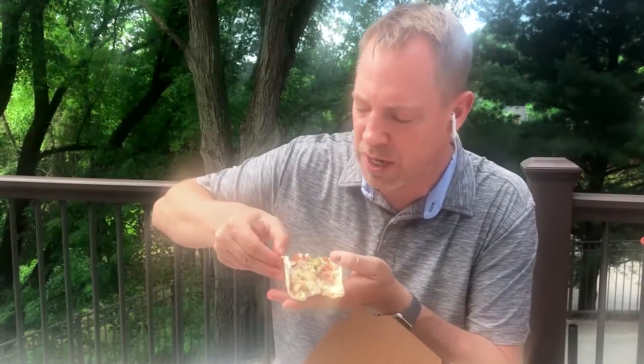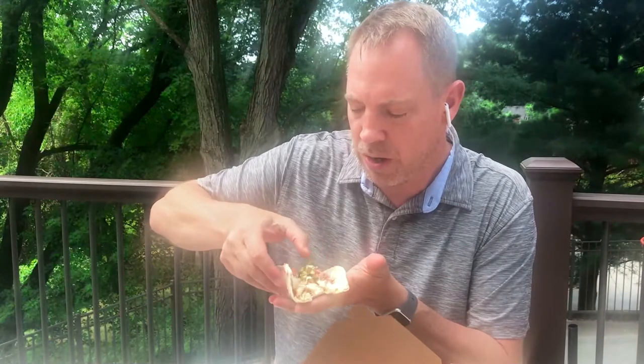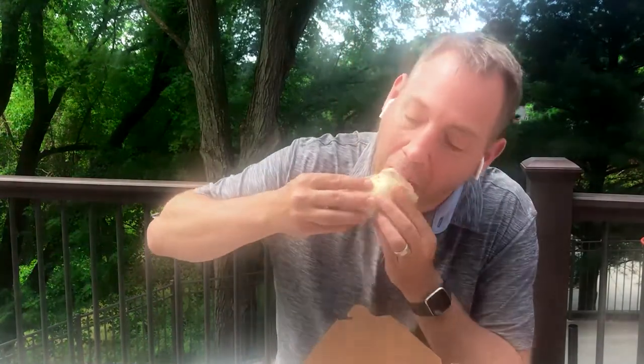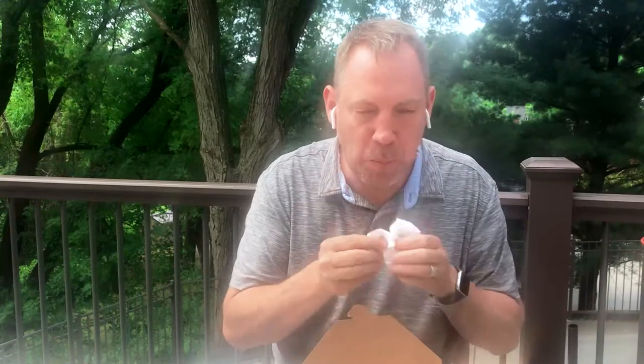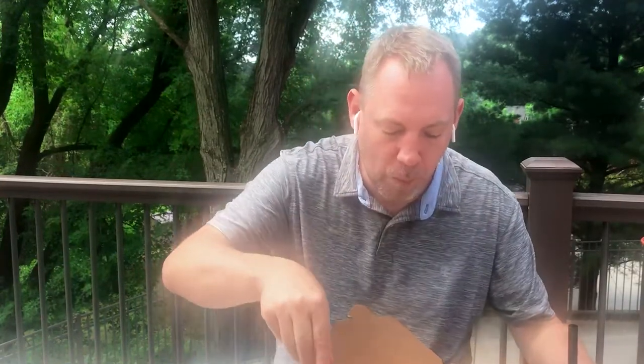Alright, so we got Dose Taqueria here. We got a fish taco — fried fish with lots of great stuff on top: some tomato, onion, some slaw. Very yummy. That's on a flour tortilla.